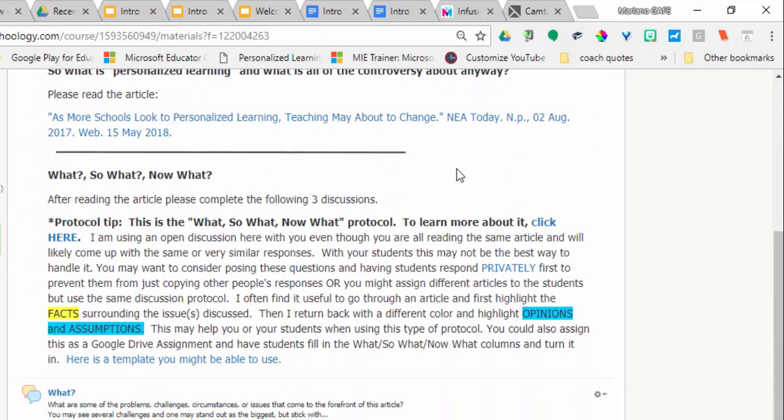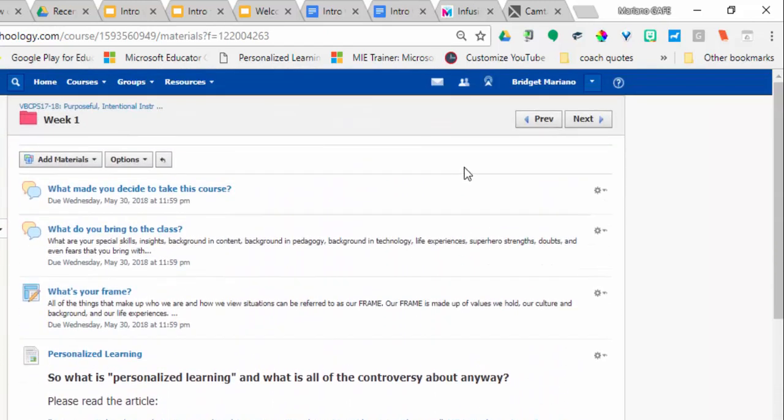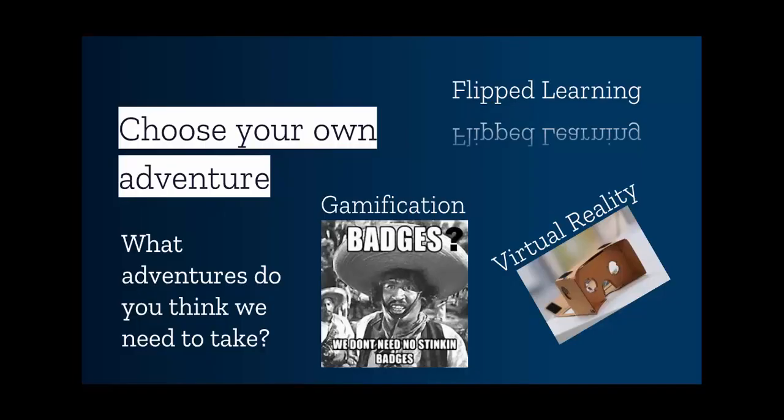Another important thing to know before we begin is that I'm absolutely counting on your contributions to help steer the course. Make sure that you do your week 1 assignments — the part due Wednesday and the part due Saturday — as early as you can, because week 2, the explore portion, is going to be a choose-your-own-adventure and it will be built out in part based on your contributions and responses in week 1.